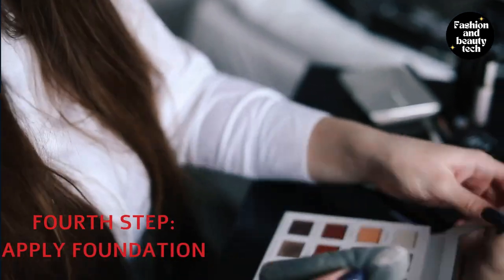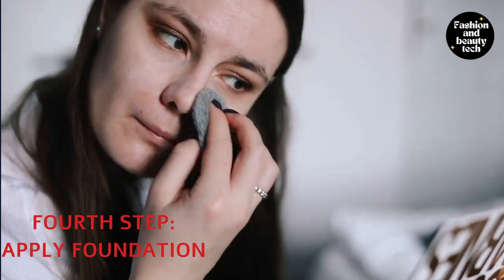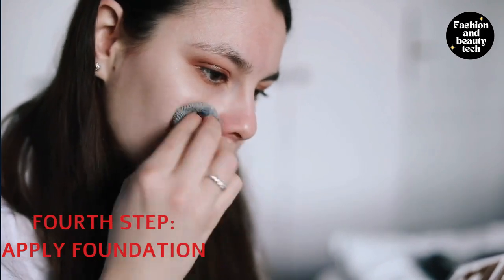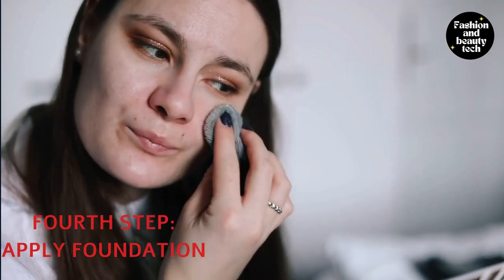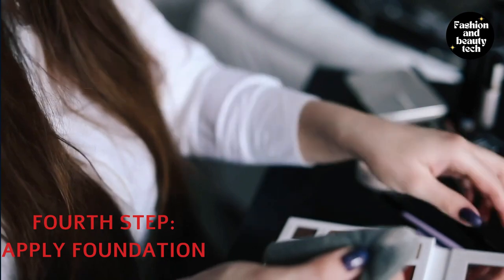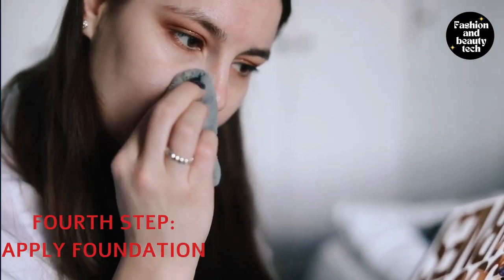Foundation application is the fourth step of a nude makeup look and can be done in a few different ways. The first way is to use your fingers to apply it, which ensures a more seamless application as you cover all of your skin in one single step. To apply foundation with your fingers, take a small amount of product on one finger and gently pat it onto the skin.